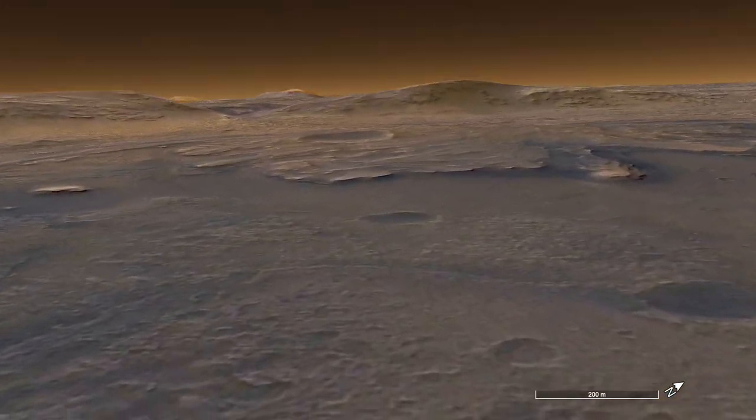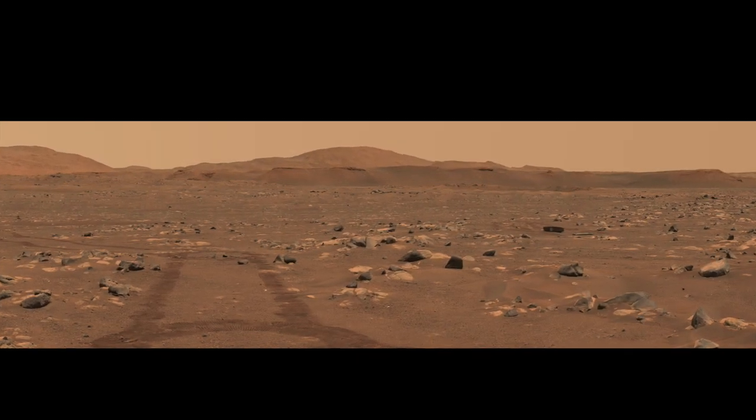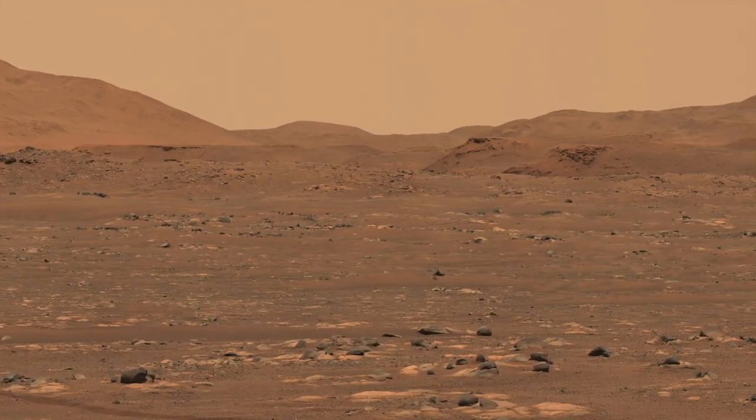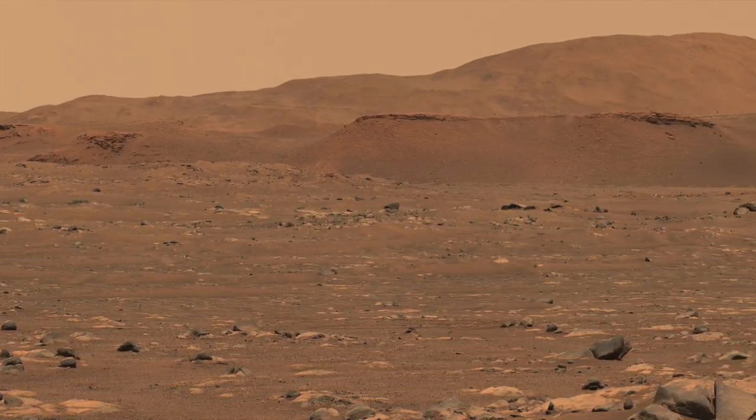Perseverance landed about 2 kilometers, or about 1.2 miles, from the Delta. The zoom lens on Mastcam-Z was used to produce this stunning panorama of the cliffs at the eastern edge of the Delta.